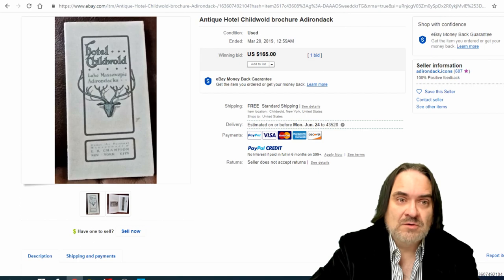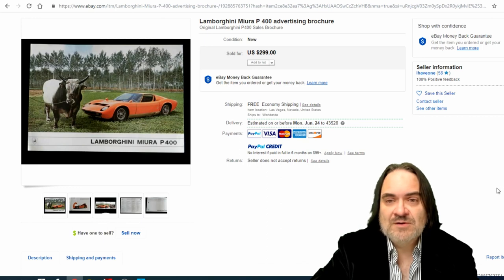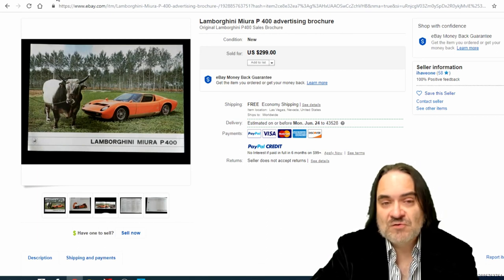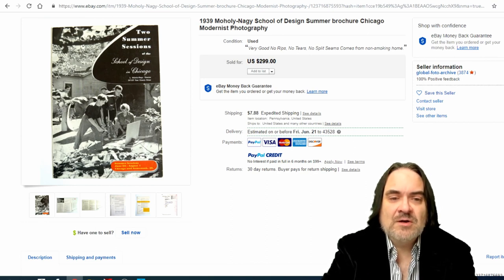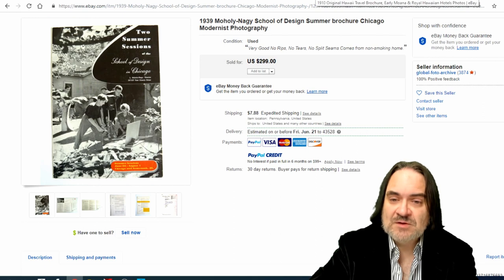Lamborghini, as I said — $300 for this one. Most any Lamborghini brochure is going to go for a few hundred bucks. All the Lamborghini and sports cars like this always seem to sell for some incredibly high money. School and college brochures sell for a lot too. This one actually featured a modernist photography class — you can see them all set up taking photographs. It's the subject matter that sells most of these, and the school involved. $300 on this one — a quick sale, sold straight out as a BIN.